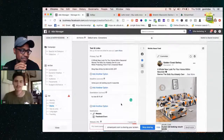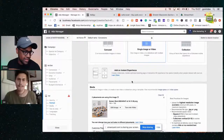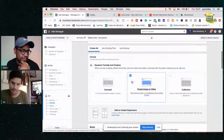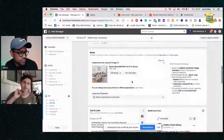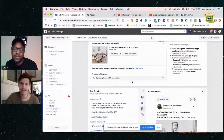Did you test different call-to-action buttons to see which performed best — like 'shop now' versus 'learn more'? Yes — for dropshipping, 'shop now' is the one you want to put in there, fully 100%. When you're doing lead generation or something else, that's when you click 'learn more.'